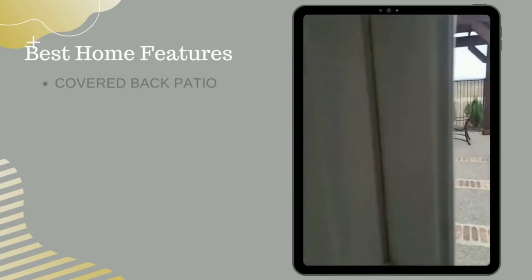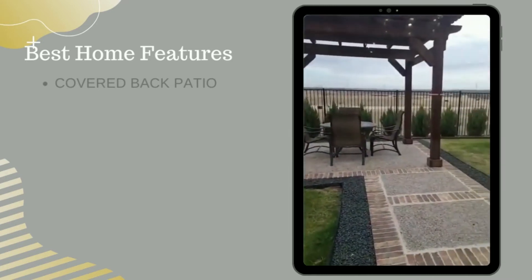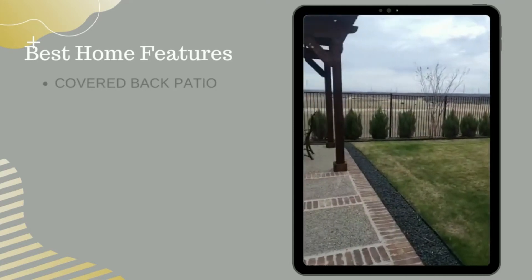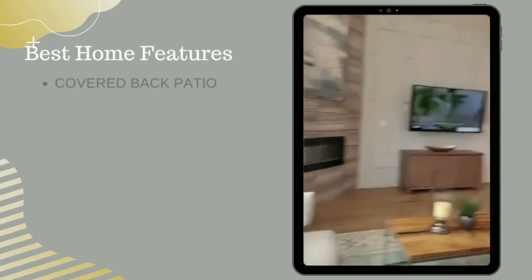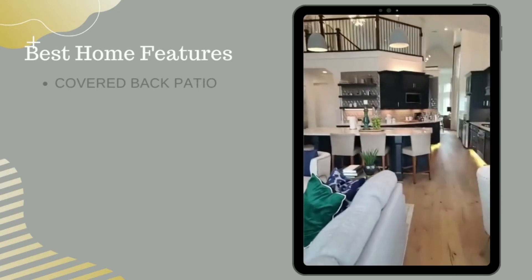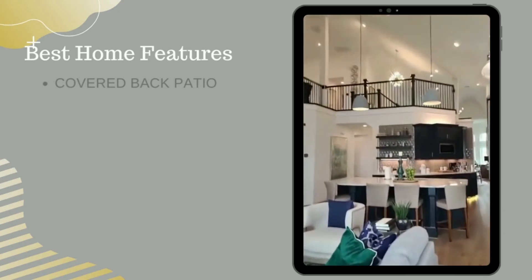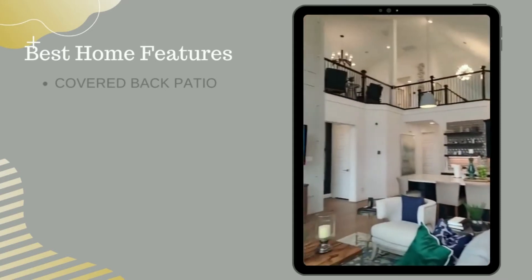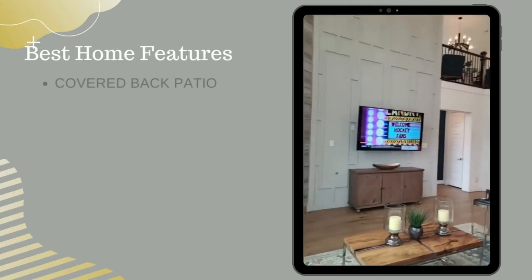And of course, the back patio is covered. I tell you, it's perfect for entertaining. And so from this point, coming in the back door, this is what you get to see — you never want to leave home. How beautiful this is.